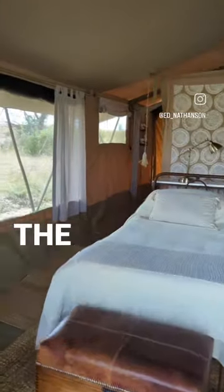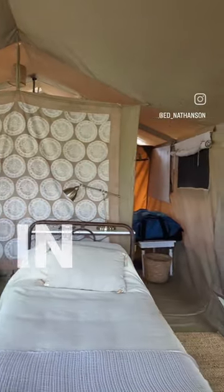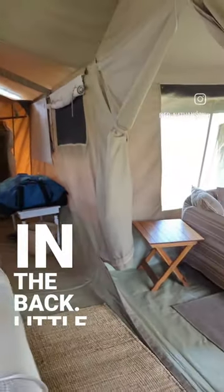But look at this — when you come in, this is the kids' area. You've got two single beds. They had their own bathroom in the back, and a little unpacking area.